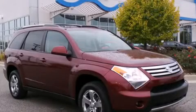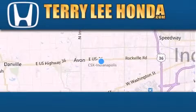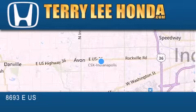Contact us today to arrange your test drive. At Terry Lee Honda, we offer new Honda cars in the Indianapolis area.